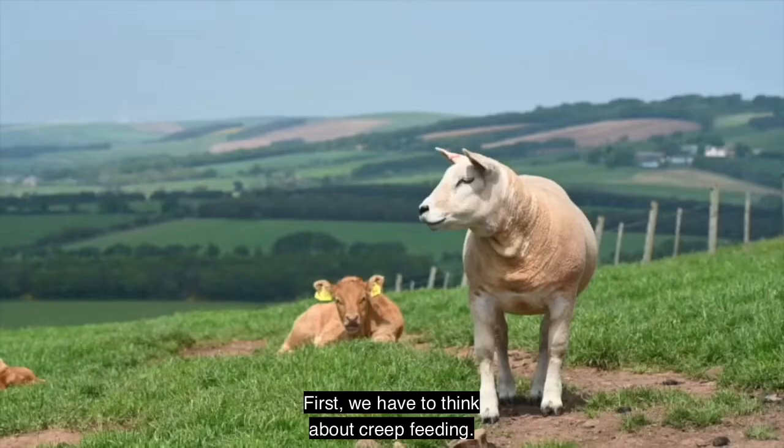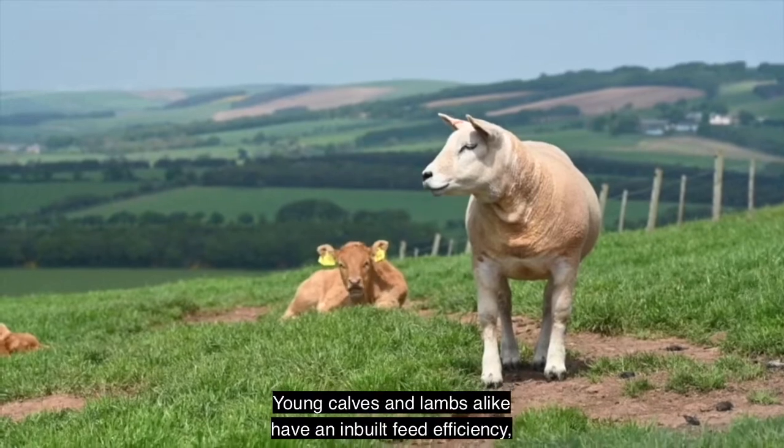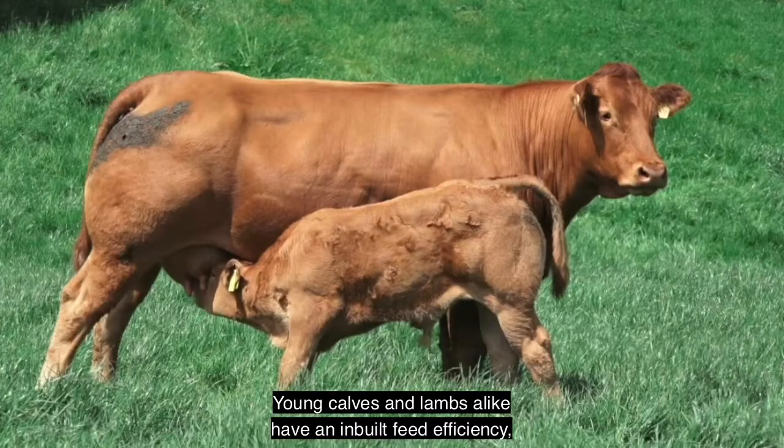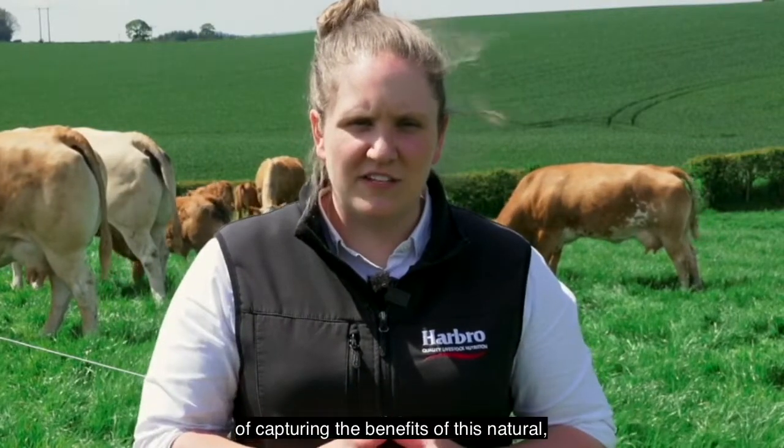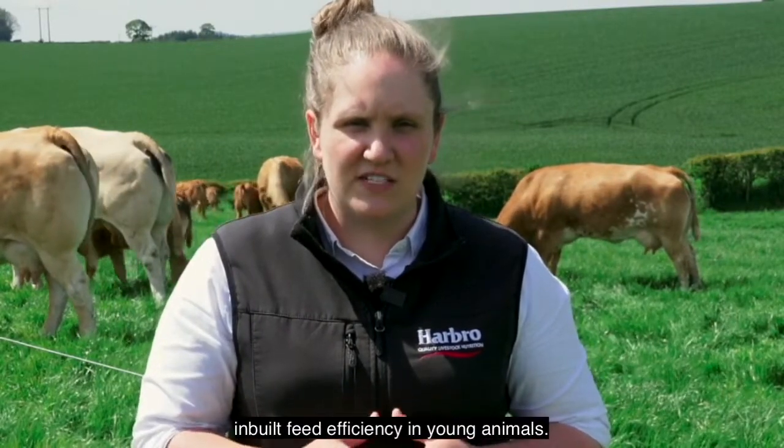First we have to think about creep feeding. Young calves and lambs alike have an inbuilt feed efficiency which should be utilised to its fullest. Creep feeding is an exceptionally good way of capturing the benefits of this natural inbuilt feed efficiency in young animals.